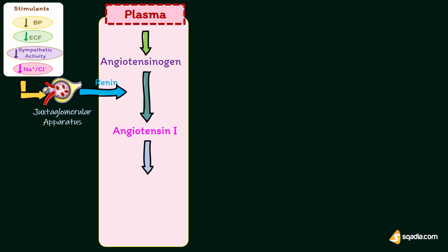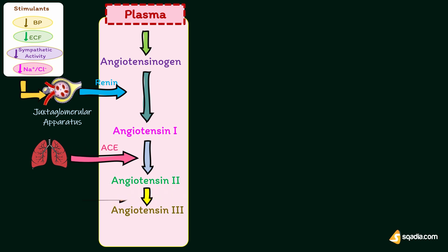Angiotensin-1 is converted into angiotensin-2, which is an octapeptide, by the activity of angiotensin-converting enzyme secreted from the lungs. Most of the conversion of angiotensin-1 into angiotensin-2 takes place in the lungs. Angiotensin-2 has a short half-life of about 1 to 2 minutes, then it is rapidly degraded into a heptapeptide called angiotensin-3 by angiotensinases, which are present in red blood cells and vascular beds in many tissues.